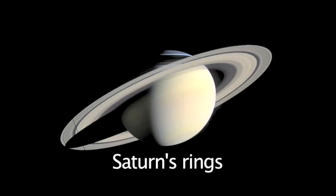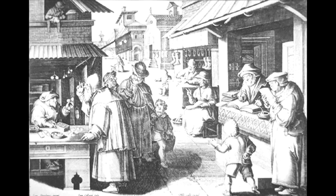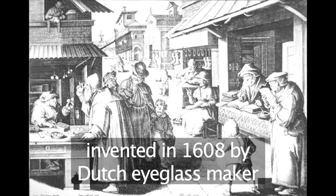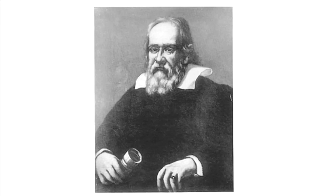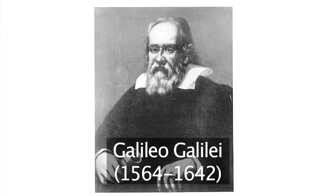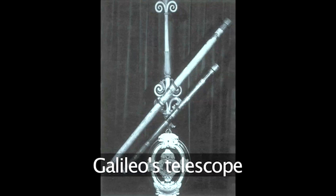But how did they evolve? The first telescope was invented in 1608 by a Dutch eyeglass maker named Hans Lippershey. However, it wasn't until 1610 that the Italian astronomer Galileo Galilei first used one to look into space.